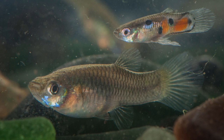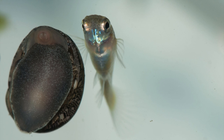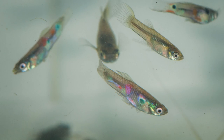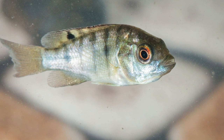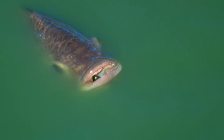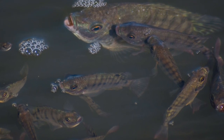Guppies are native to some parts of the Caribbean but were introduced to St. Martin. They can live in freshwater and saltwater and are very common. Tilapia are native to Africa and have been introduced in many places. They often disrupt ecosystems and are considered one of the most harmful invasive species on the earth.